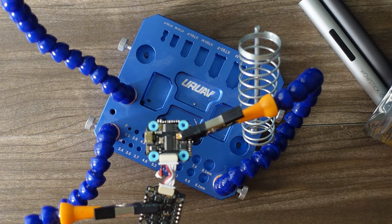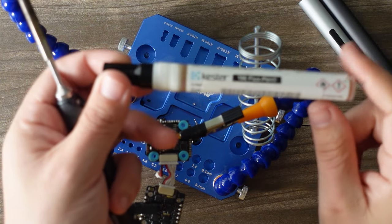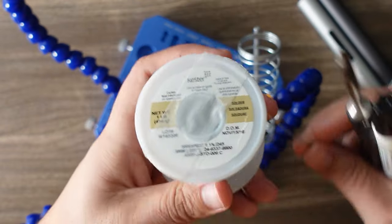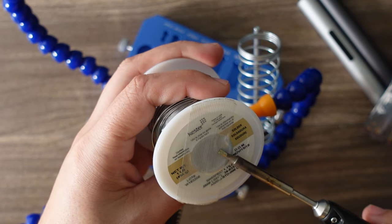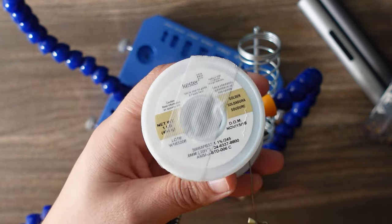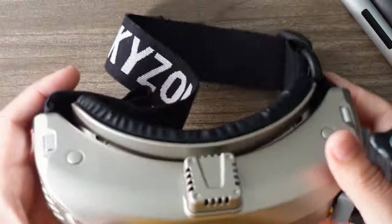Speaking of soldering, my trusty TS100 has a full review up on the channel. When you're using the soldering iron, you want the Kester flux pen to make sure all your joints go on perfectly. And of course, Kester's is the bestest — you want to get this giant one-pound spool of 63/37 solder with the flux core. This is the best stuff.